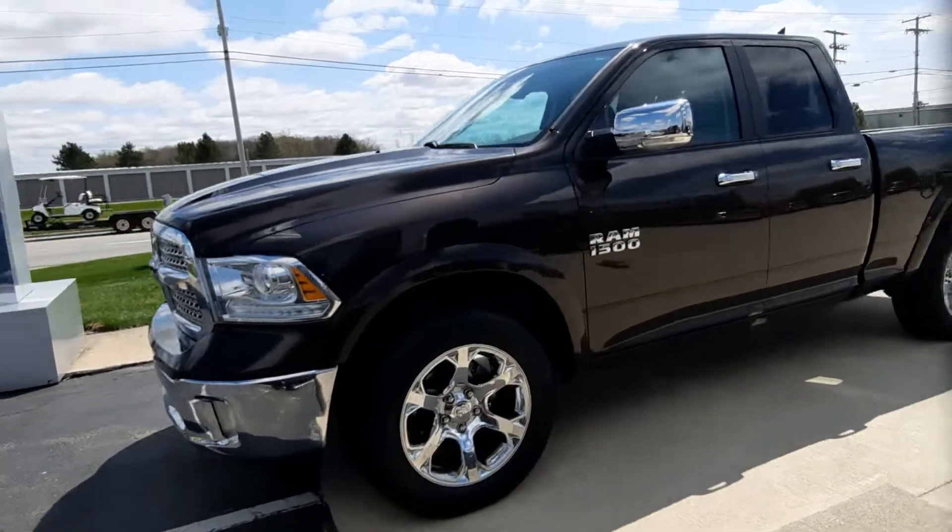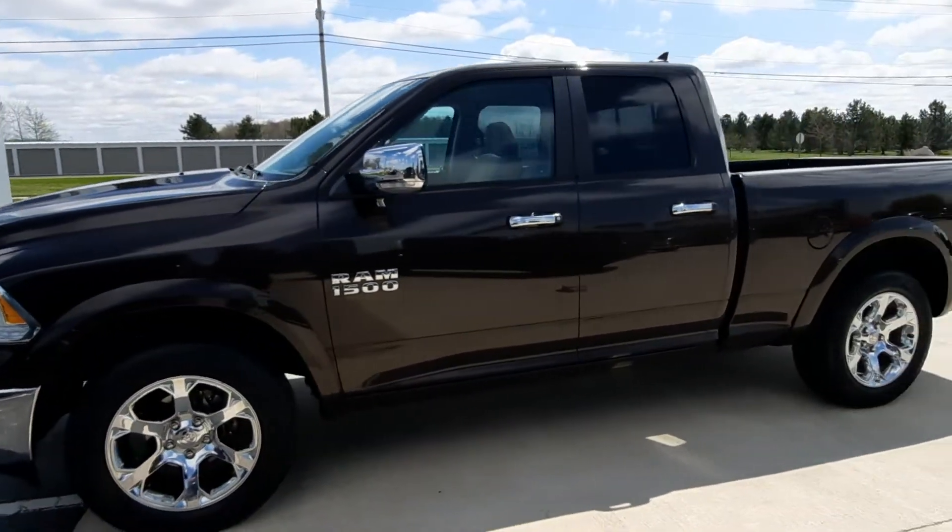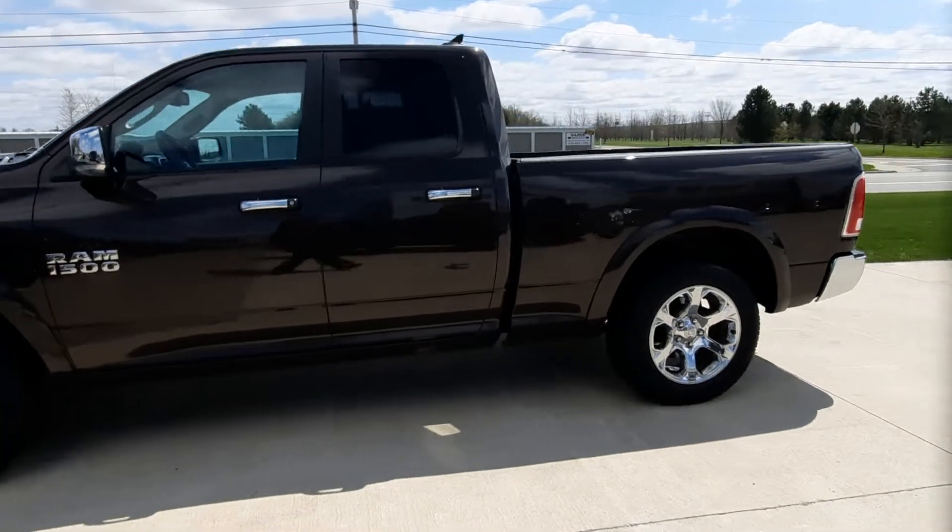Angel here at Terry Hendricks Chrysler, going to take you on a quick walk around of this 2016 Ram 1500 Laramie.